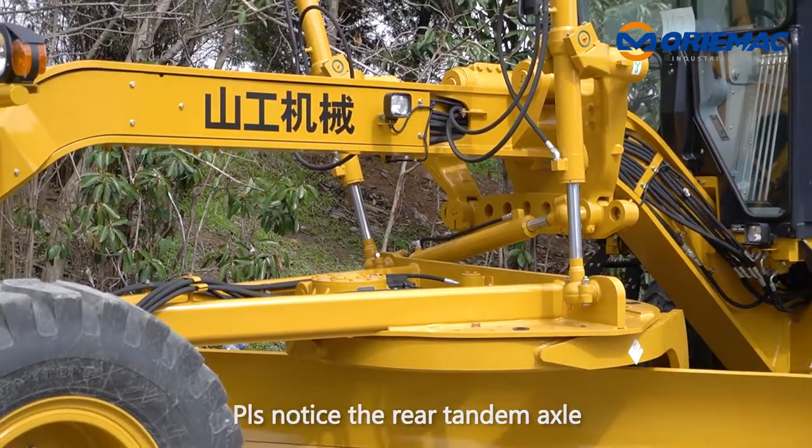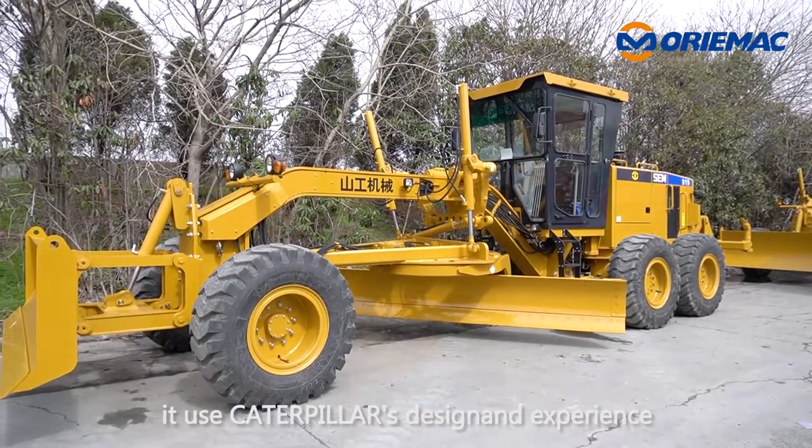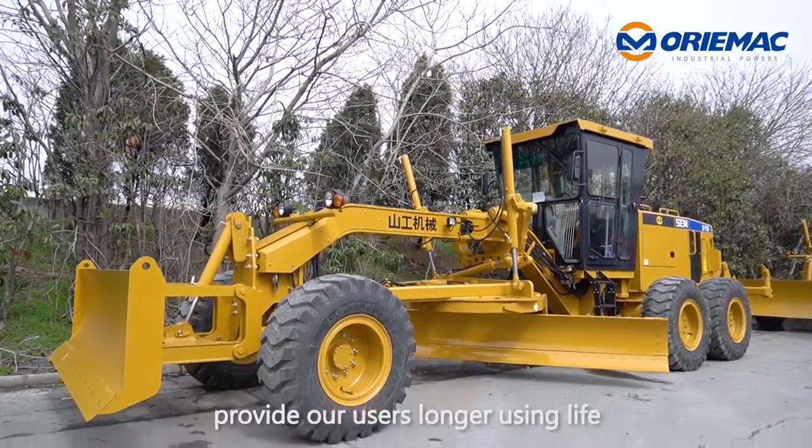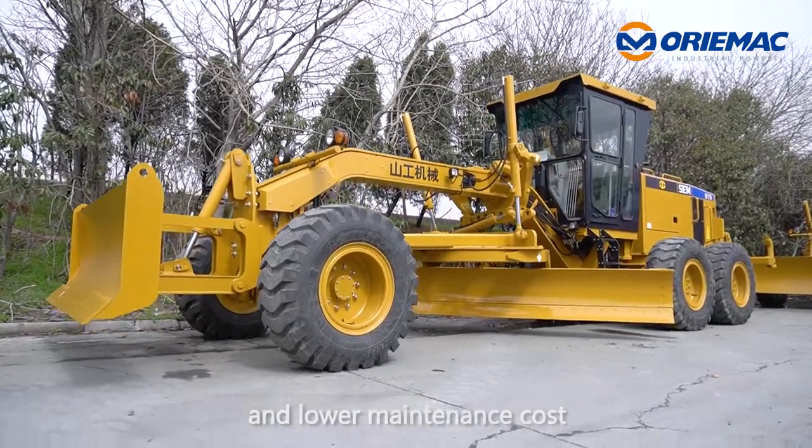Please notice the rear tandem axle. It uses Caterpillar's design and experience, providing users a longer service life and lower maintenance costs.